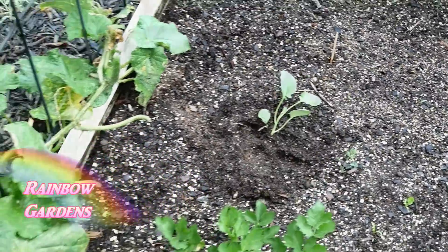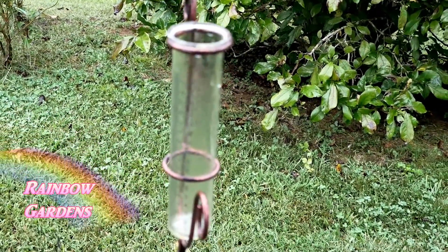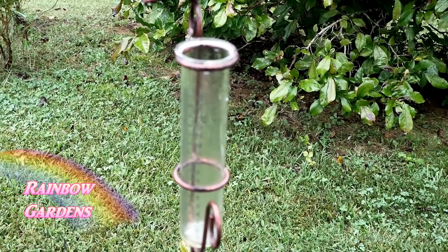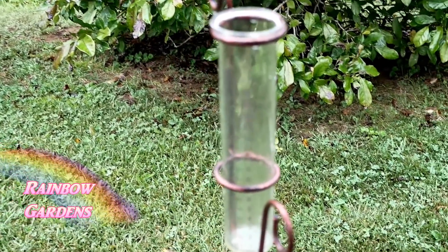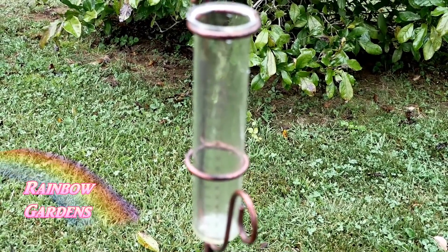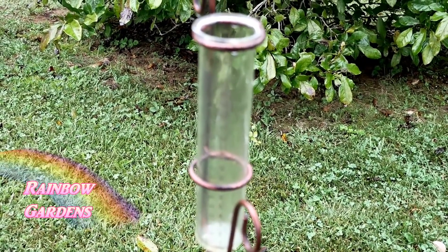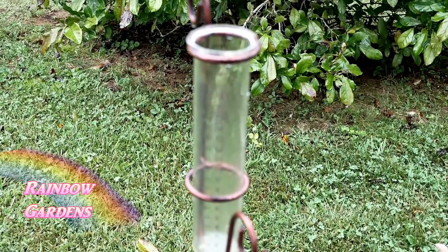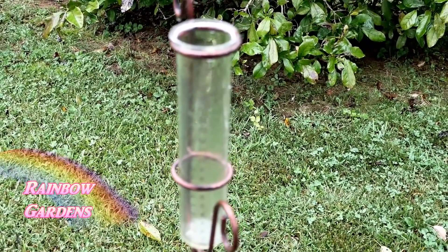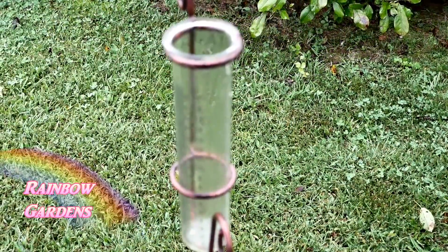Right over here I emptied my rain gauge because I really want to keep up with how much rain we get — that'll be interesting to find out just how much we get and in what amount of time. They're saying it could be anywhere from 6 to 10 inches in my area, but it really just depends on the path of the storm and where it comes through.